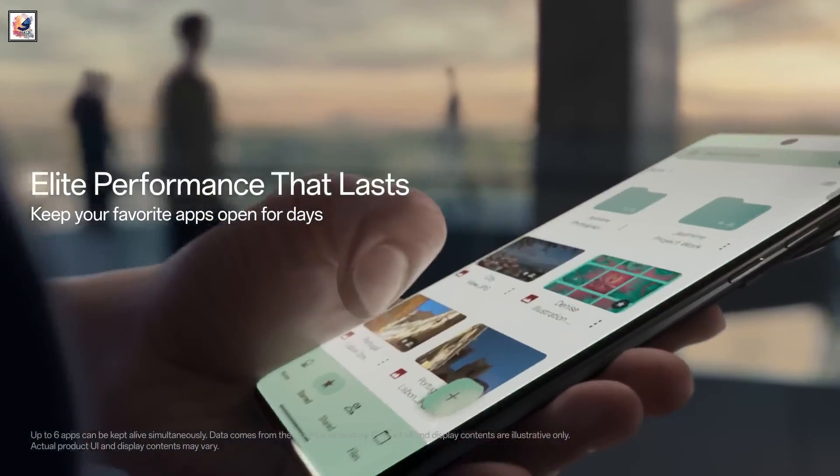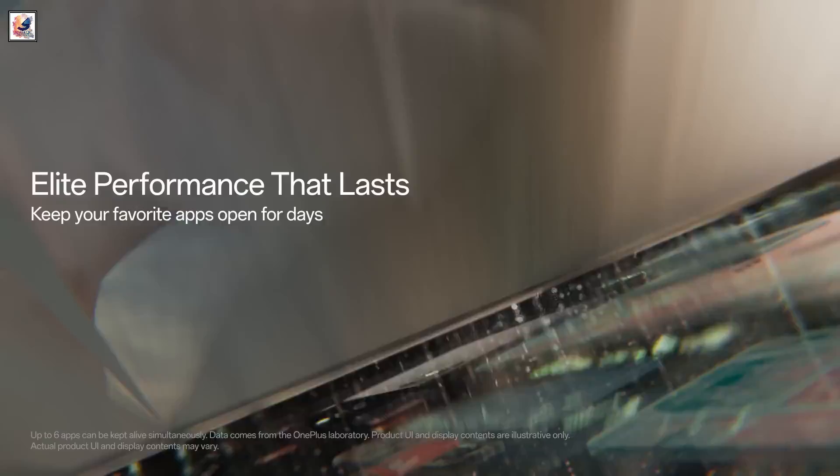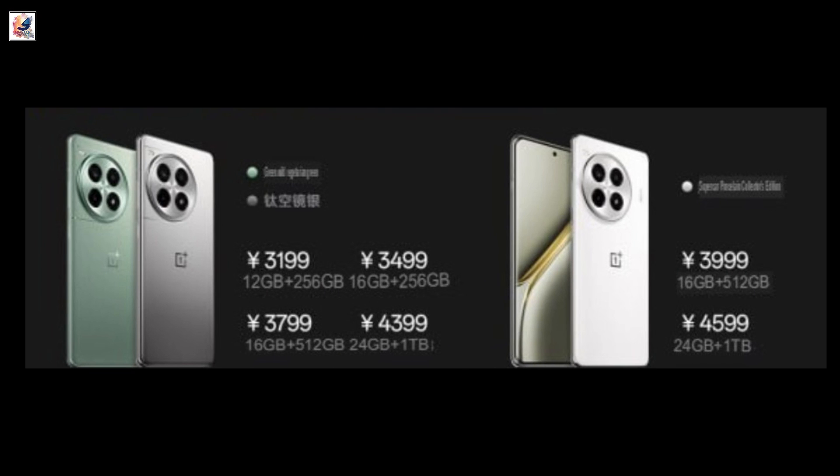The phone also holds an IP65 rating, Wi-Fi 7, and Bluetooth 5.4 connectivity. Pricing starts at 3,199 Chinese Yuan for the 12/256GB model, and open sales in China start on July 3rd.